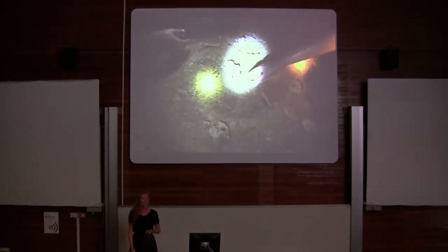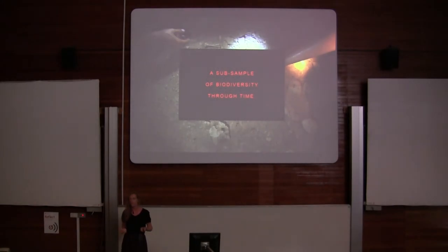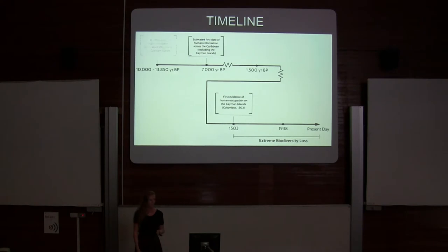This is essentially a subsample of biodiversity being collected through time, which is great. The estimated maximum age of these deposits runs all the way back to 10,000 years ago, and in 1938 we started investigating these deposits.